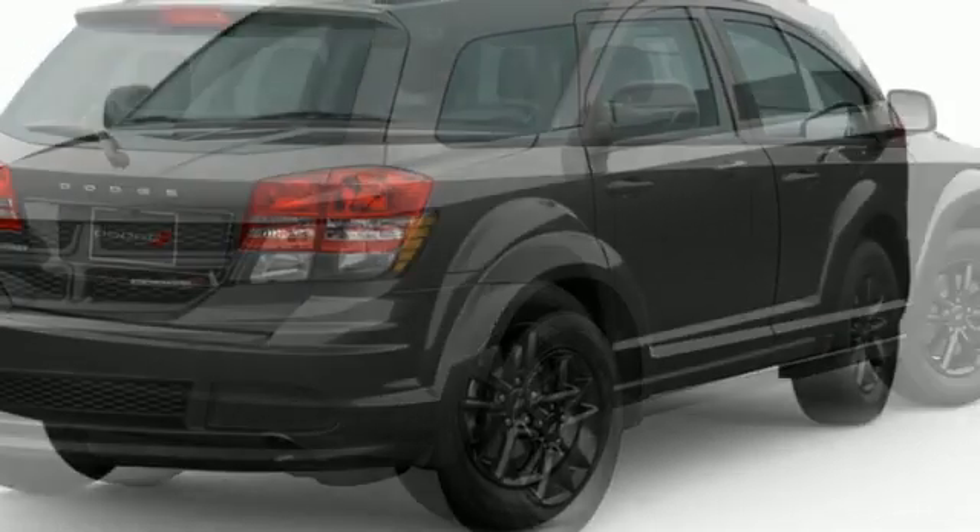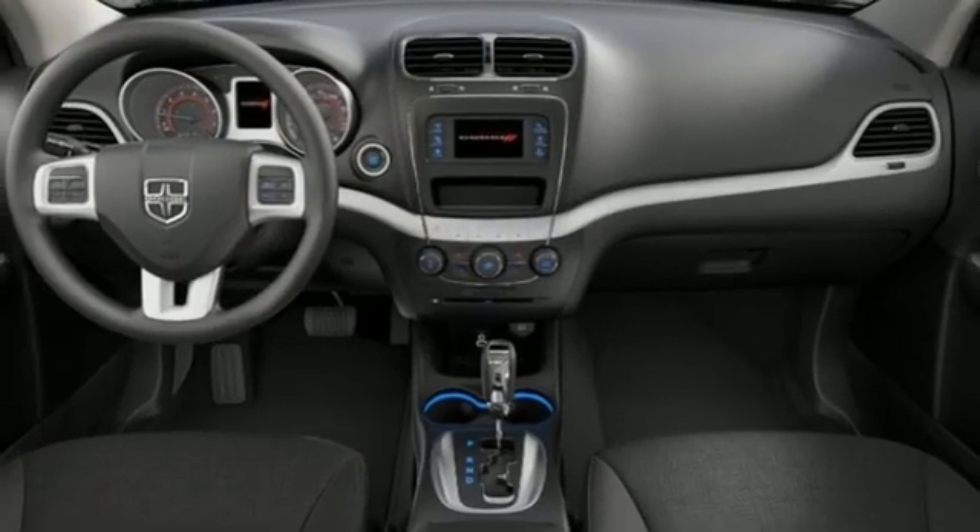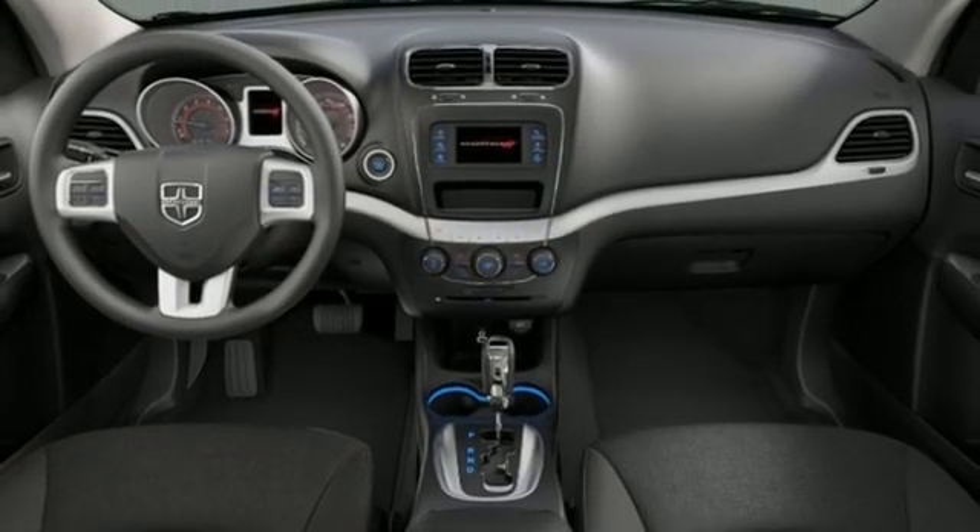AM-FM satellite prep radio, aluminum wheels, fold-into-floor seat, and automatic transmission. Every Dodge delivers a signature thrill.